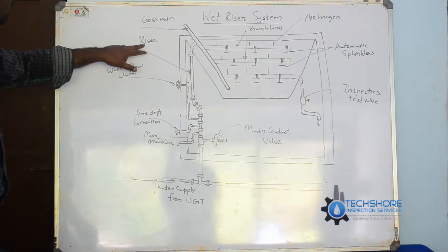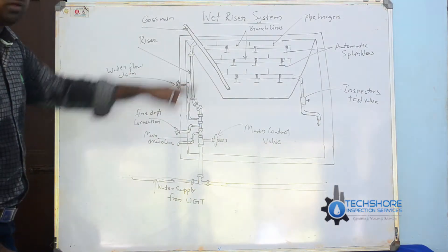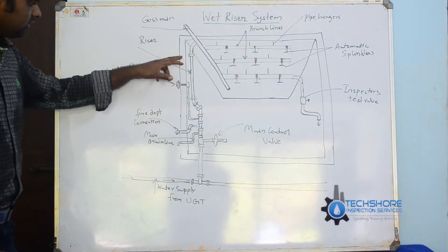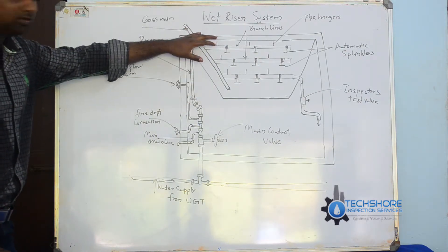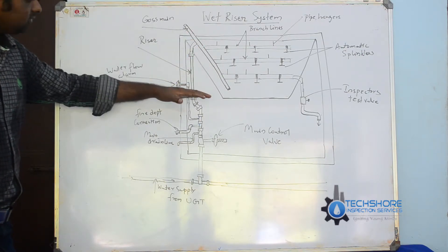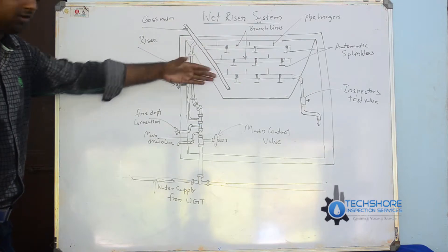Here is the wet riser. The main vertical pipe is called a riser, and it is connected to the cross main, as you can see in the diagram. This riser is used for the wet riser system. The wet riser system uses water throughout. In comparison, a dry riser system is filled with gas — like carbon dioxide or nitrogen.